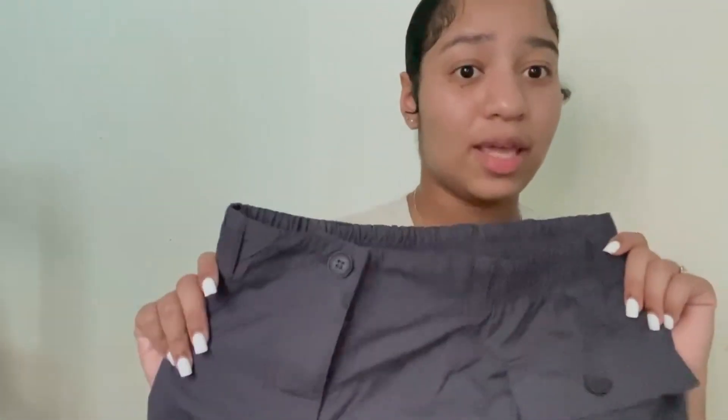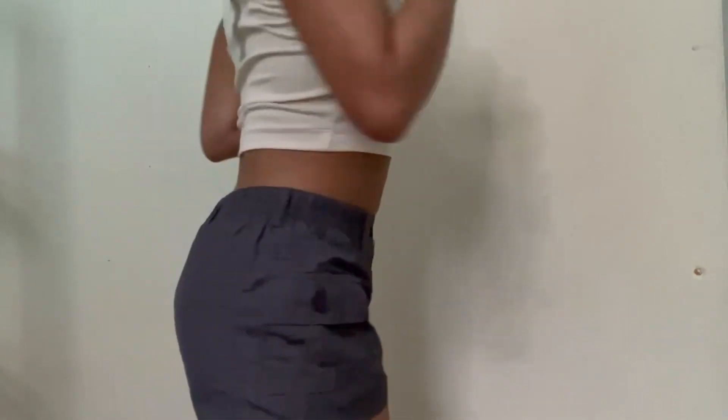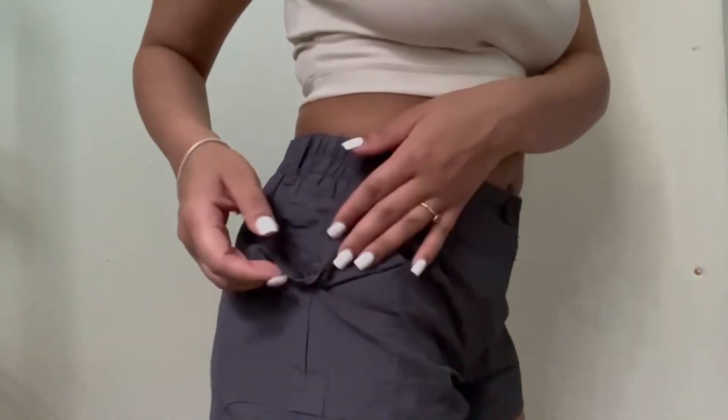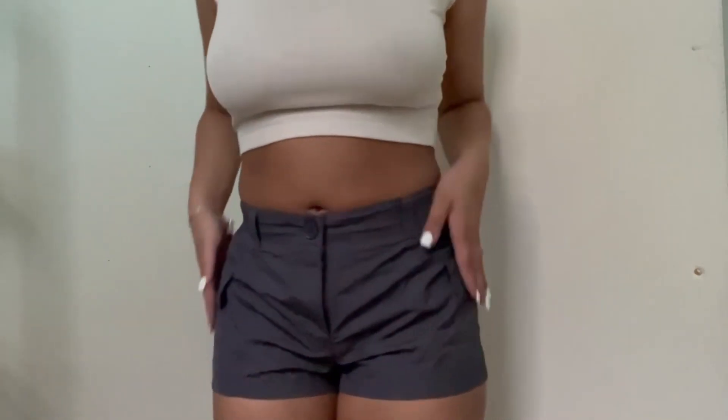These are the next pair of shorts. They're just some great cargo shorts, and y'all will not believe how much these cost — originally twenty dollars. I got these for a dollar and fifty-nine cents. That is a steal! These shorts are really cute, like the perfect summer shorts. I love the little detailing of the cargo pockets on the sides, and this color is really cute. It also has belt loops, and it really hugs my body nicely.